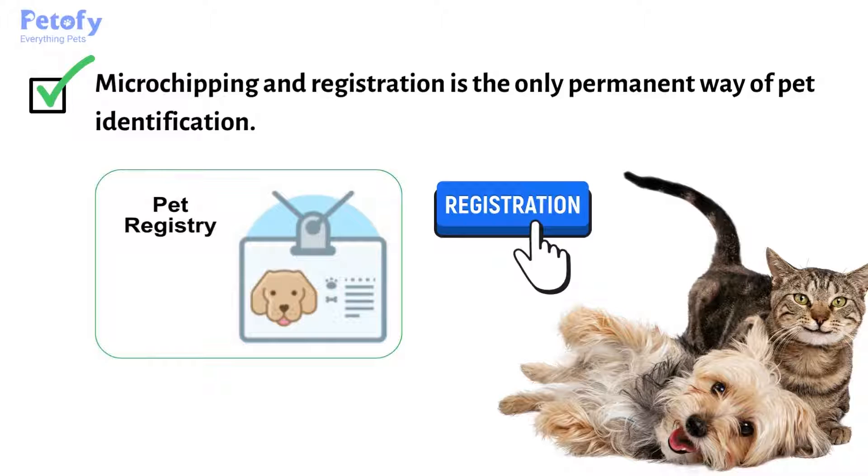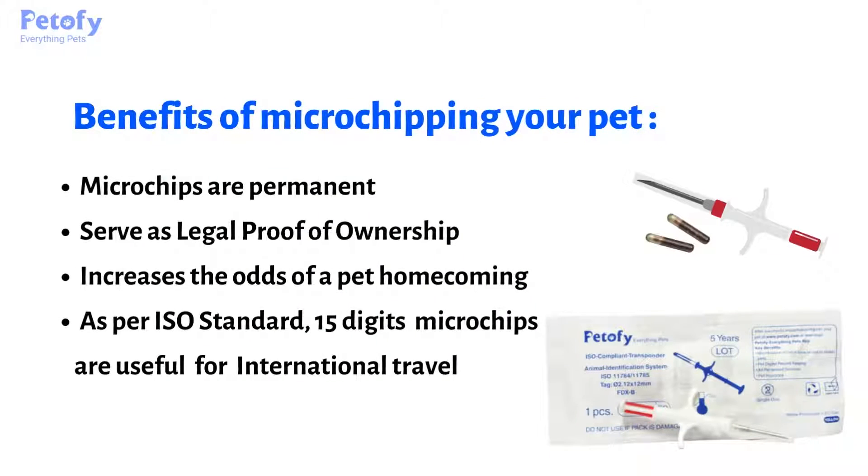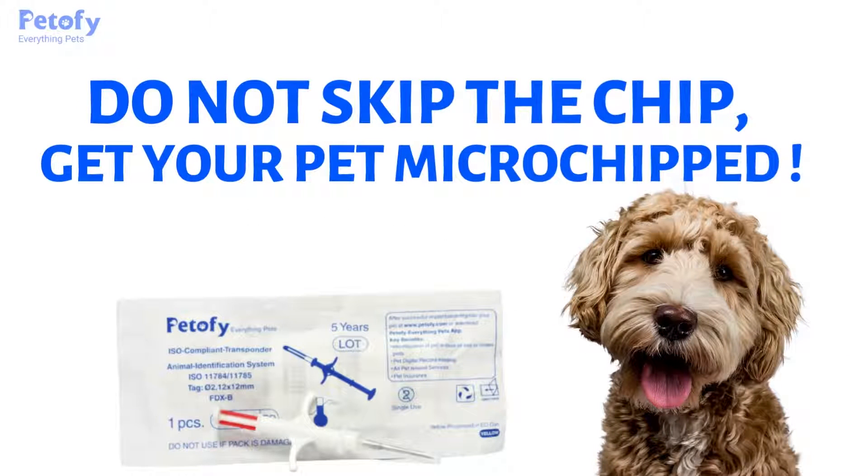Microchipping and registration is the only permanent way of pet identification. Here are a few benefits of microchips: microchips are permanent, serve as legal proof of ownership, and increase the odds of a pet's homecoming. As per ISO standard, 15-digit microchips are useful for international travel. So do not skip the chip — get your pet microchipped!